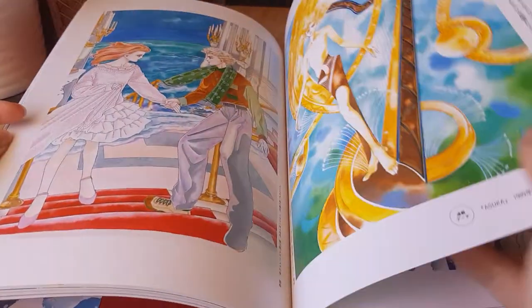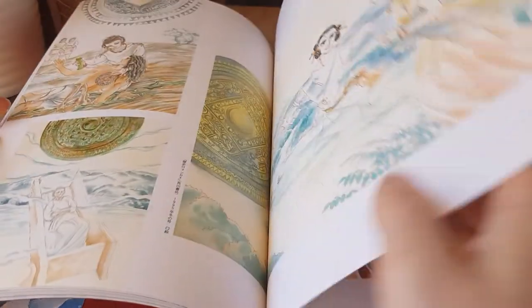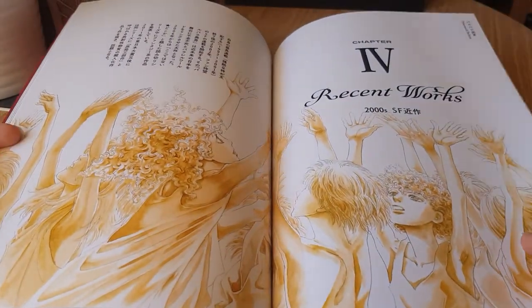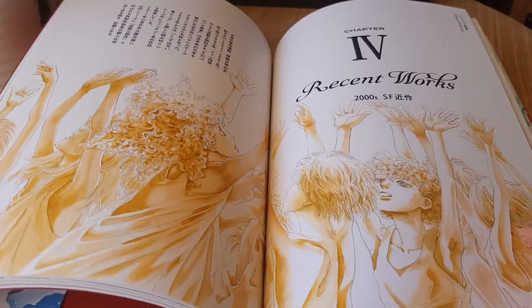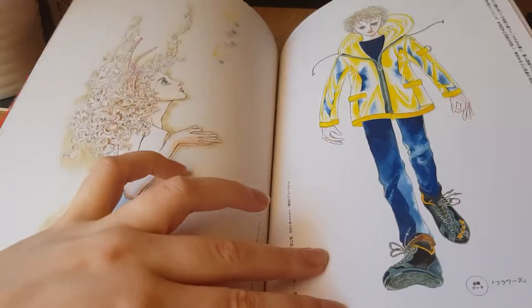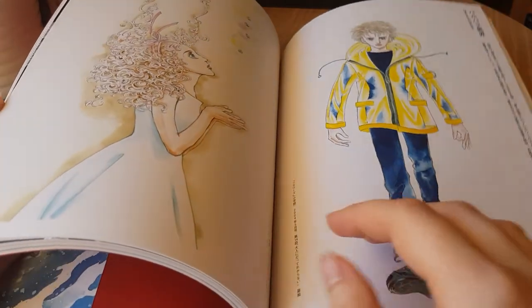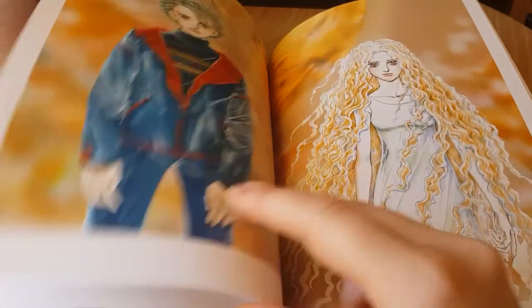If you've never read any of Hagyo's work, her most recent series Otherworld Barbara has been released in English by Fantagraphics Books. As you can see, this is her more recent work — this particular image is from Barbara — and Drunken Dreams and Other Stories was another Fantagraphics release. There are some beautiful Barbara pieces in here as well.